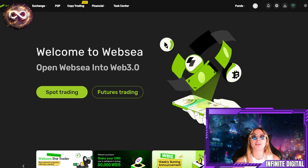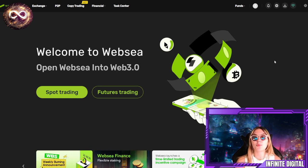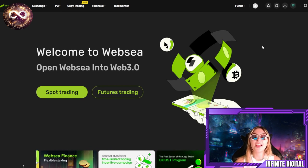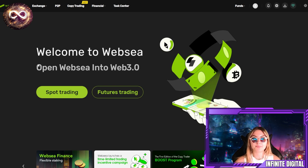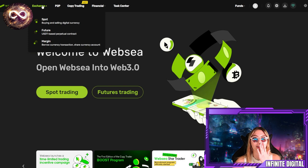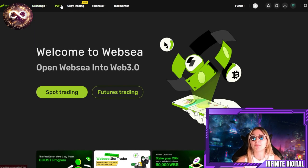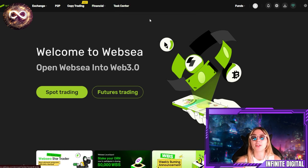Starting off with their official website. You actually have to sign up first, and it's very simple — either using your email or your phone number. It only takes a few minutes. When you're done, you'll be redirected to their homepage. You have the exchanges up on the left-hand corner: exchange spot, future and margin, P2P, copy trading, financial earning, launch pool, and the task center.